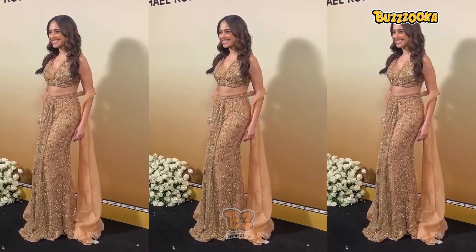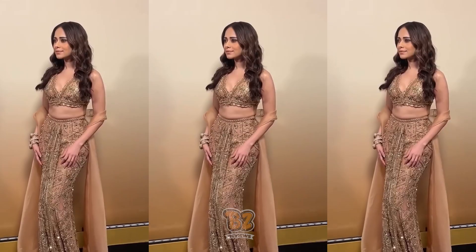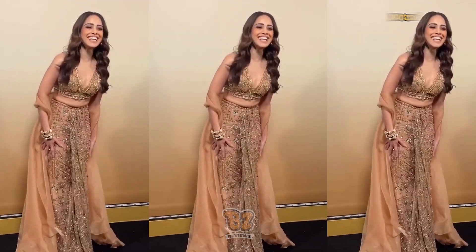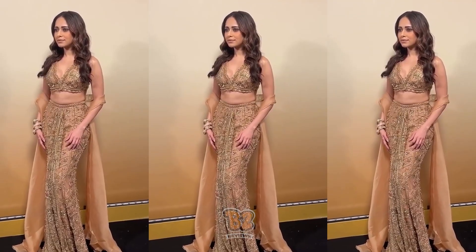The first outfit is by Riddhi Mehra, and she has named it the OG Skirt Saree Set. It is a three-piece ensemble where there is a blouse, a skirt, and a dupatta. The blouse is so pretty it almost looks like a top — you can team it up with nice black bell-bottoms or palazzo pants, and it will give you a beautiful Indo-Western fusion look. Anyway, let's talk about the whole outfit now.